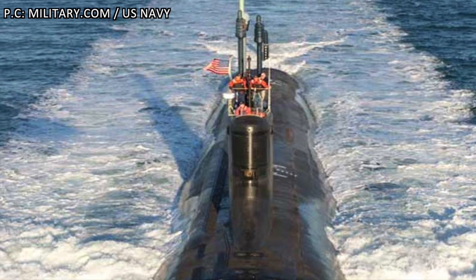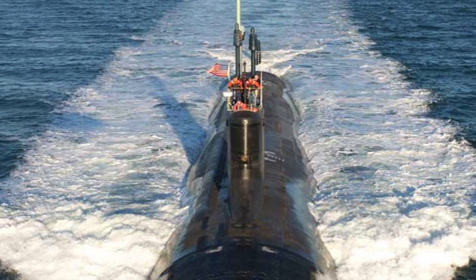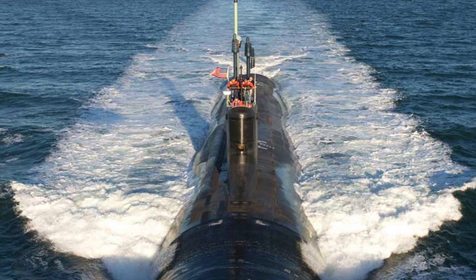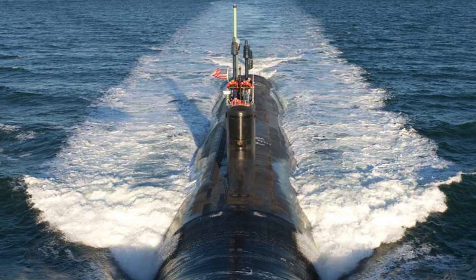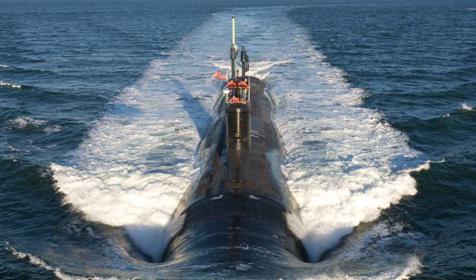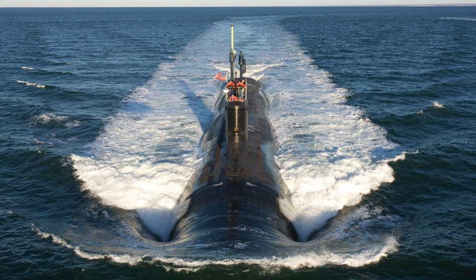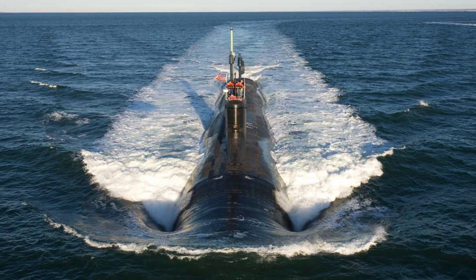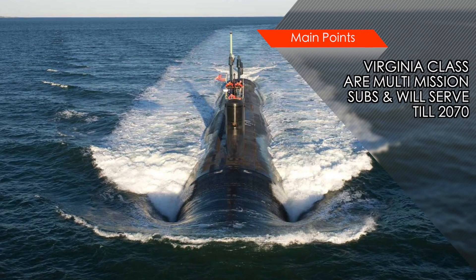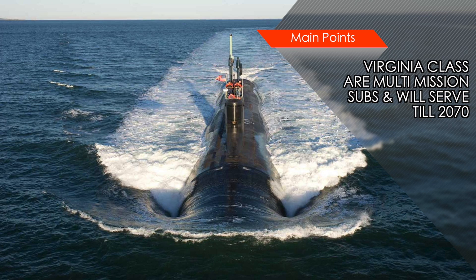The Virginia-class, sometimes referred to as SSN-774 class, is a class of nuclear-powered fast-attack submarines in service with the United States Navy. It is designed to replace older Los Angeles-class submarines, many of which have been decommissioned. Virginia-class submarines will be acquired through 2043 and are expected to remain in service until 2070. They are designed for a broad spectrum of open-ocean and littoral missions, with a primary purpose of taking out enemy surface combatants and submarines, and a secondary task of executing land-attack missions.